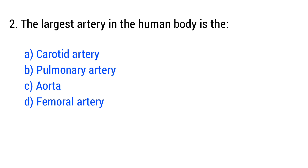Question number 2. The largest artery in the human body is the... The right answer is option C: aorta.